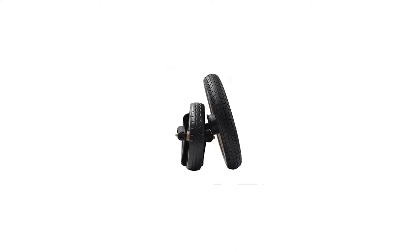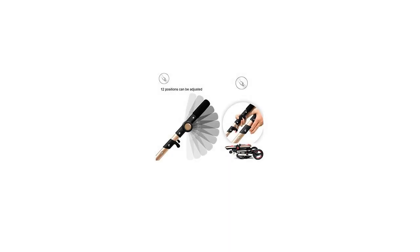Adjustable non-slip handle lets you choose the most comfortable height to push. The adjustable canopy can be adjusted according to different weather conditions.